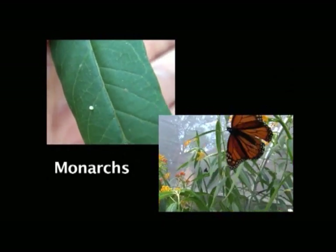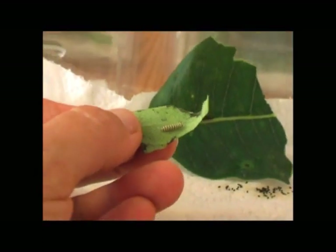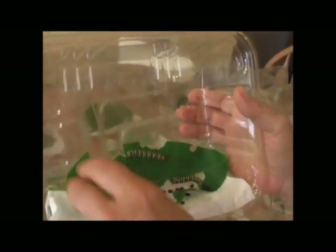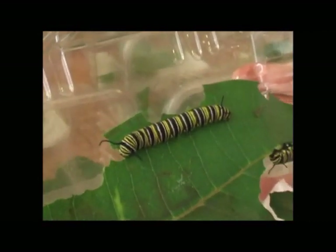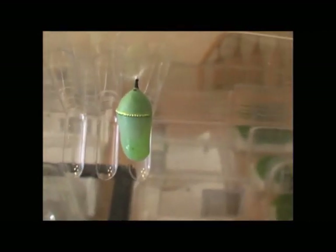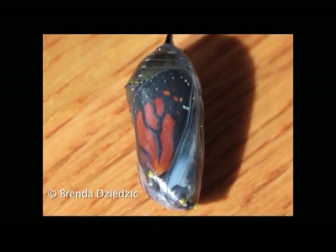These are my monarchs. That little one is maybe four days old. This one here is about full grown — pretty soon it will crawl up to the top, make a silk pad, and then make its chrysalis. Right before it comes out, it will turn transparent and you'll actually be able to see the monarch inside it.